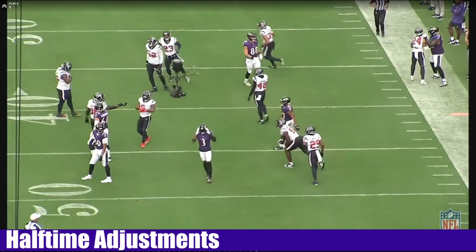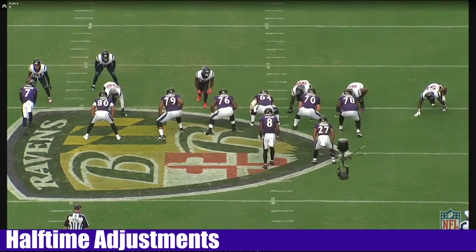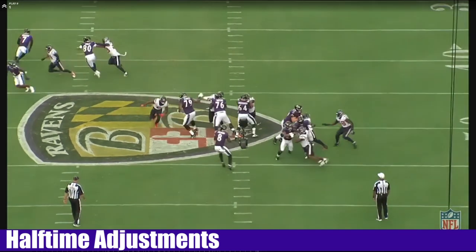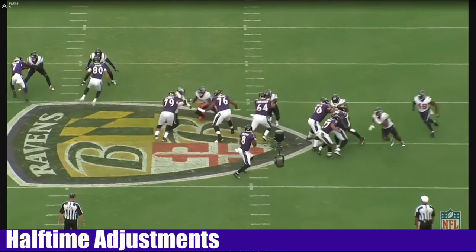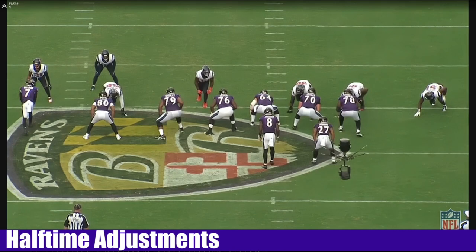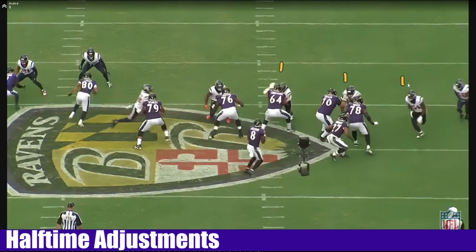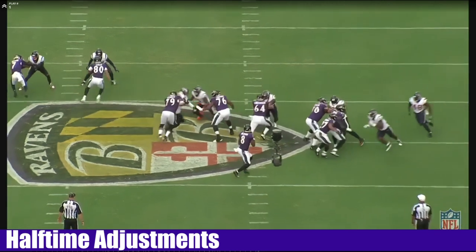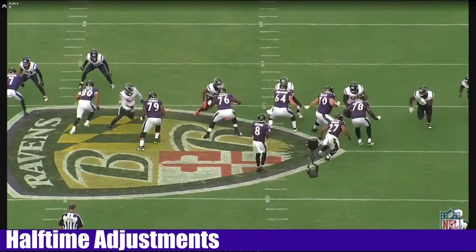Let's see what the pocket looked like. They're blitzing off that offensive right side — defensive left. We got enough to pick it up. We slid the right way, slid right. Got four versus their four. And we got enough. Protection's right, now you just got to execute. Passing that stunt off between Simpson and Stanley. Not bad all the way around.